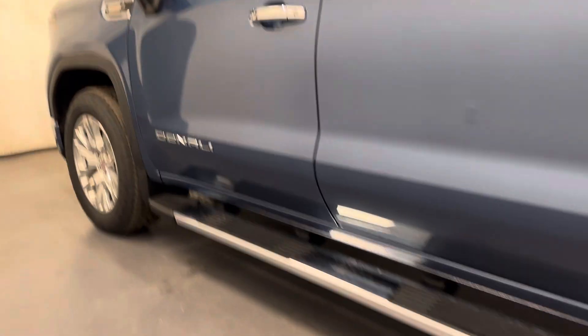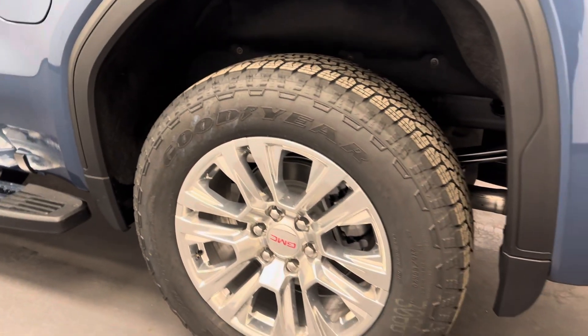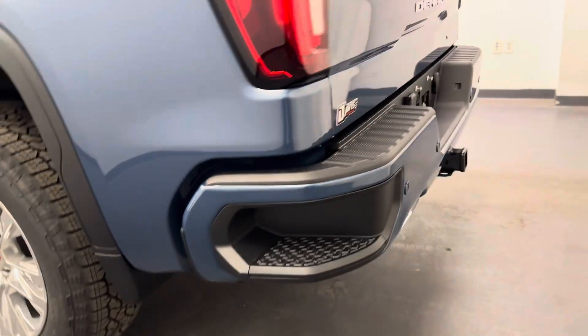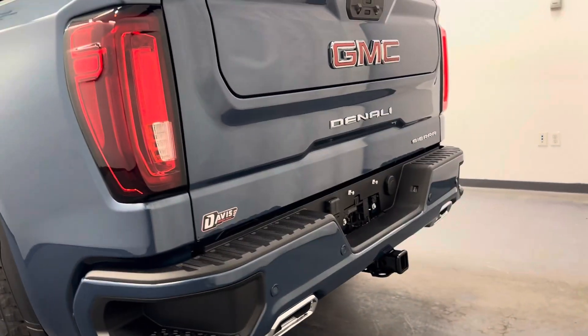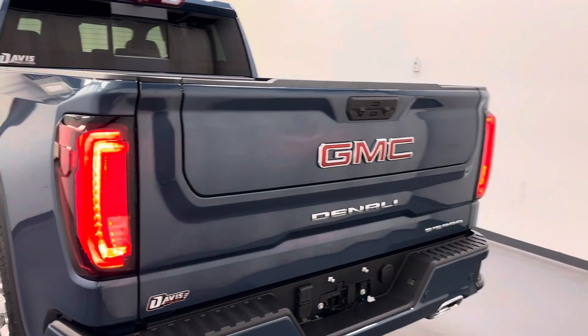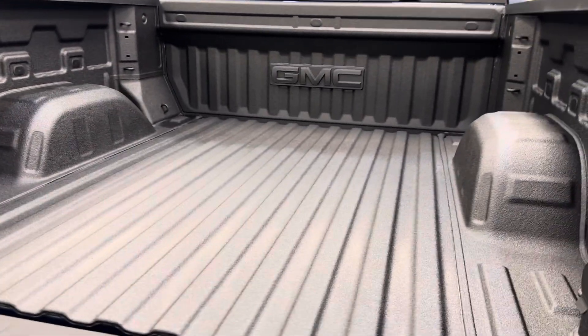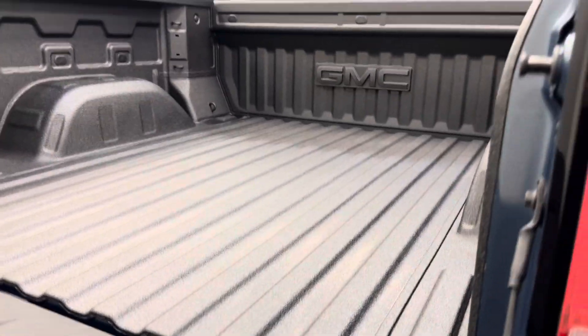Moving on to our exterior. We've got the running boards, 20-inch GMC rims, the tailgate step, rear parking aid, the multi-gate tailgate which is also fog released, and a spray-on bed liner for all the cargo space back here.